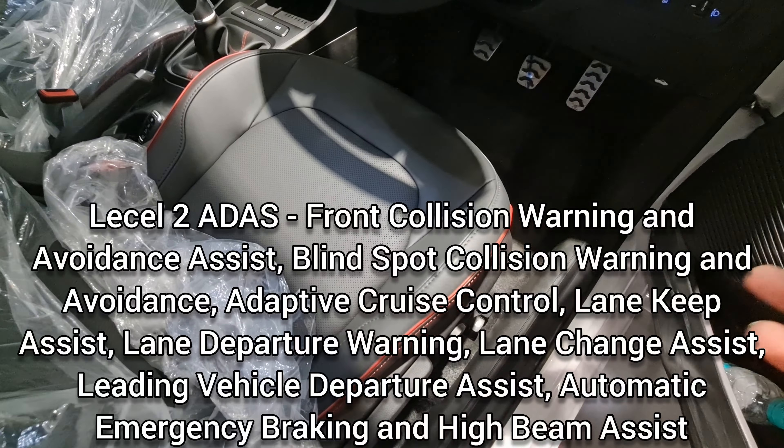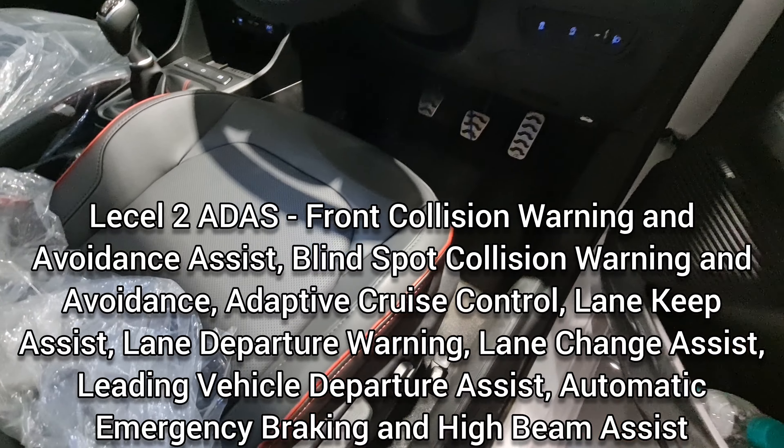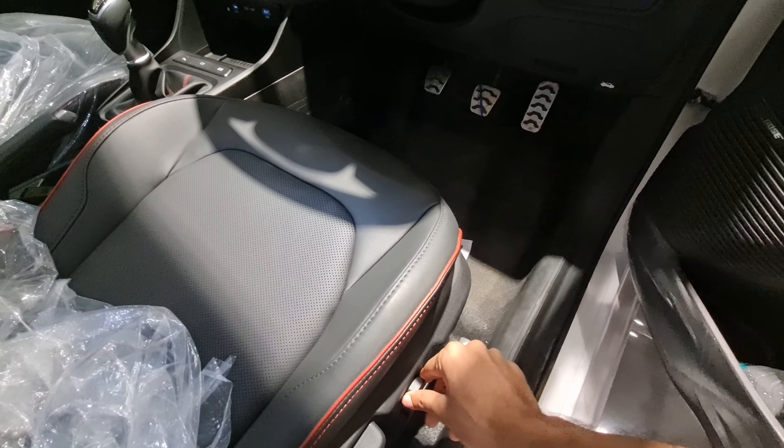This car gets six airbags as standard, which is great. On the safety front it also gets ABS, EBD, ESC, vehicle stability management, traction control, hill start assist, and rear disc brakes on the turbo DCT variant.